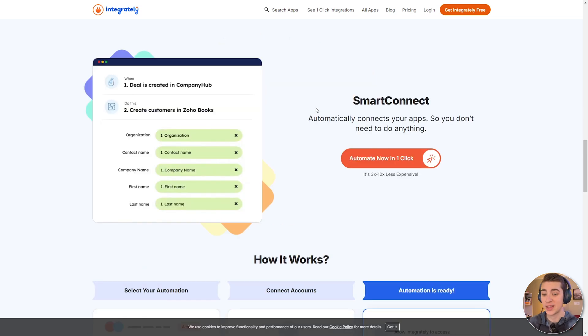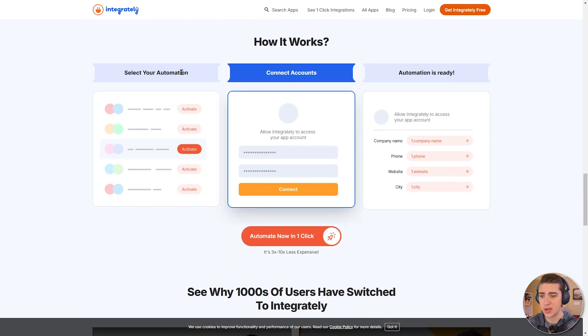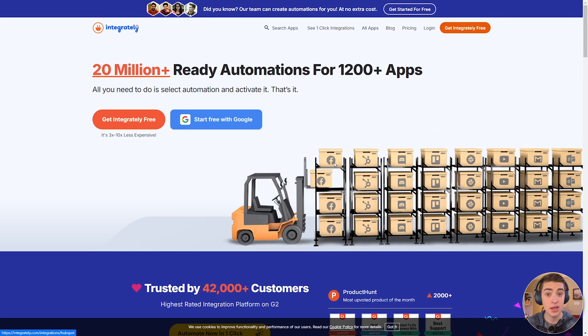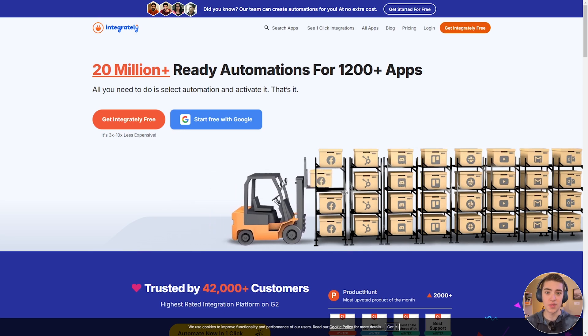Much like the other tools, it automatically connects to your apps. When a deal is created in the company hub, create customers in Zoho Books, and so on. You can select your automation, connect your accounts, and the automations are pretty much simply made for you. It is a great Zapier alternative, and if you're looking for a slightly cheaper alternative to Zapier or Power Automate, this is one I definitely recommend.